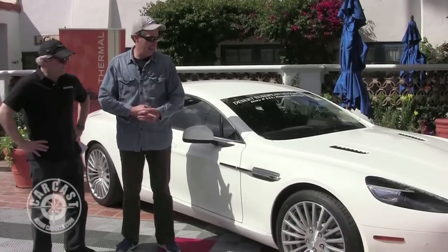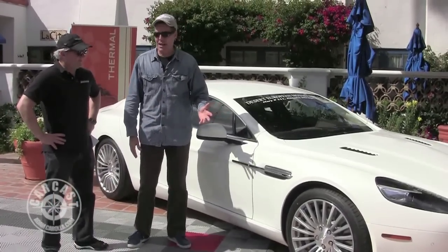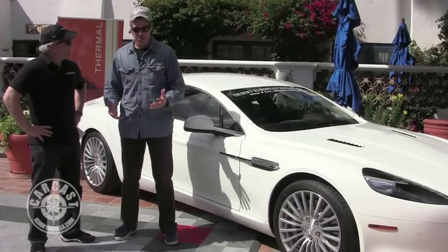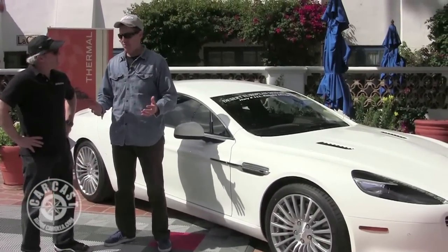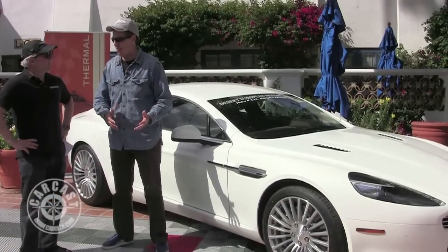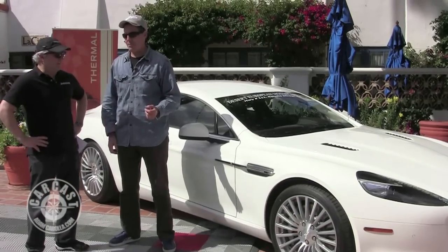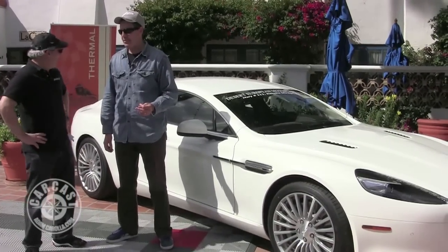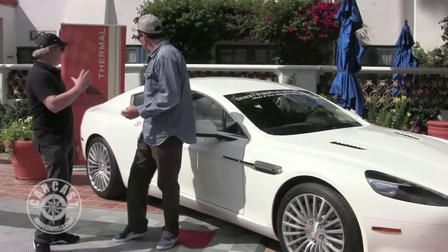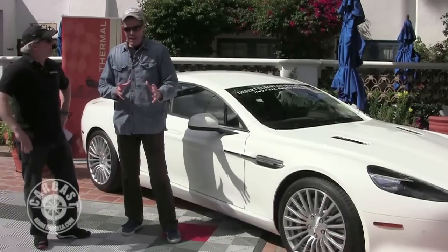A couple of styling cues. Basically, it looks a lot like a DB9. I guess what you try to do when you're trying to add two doors to two doors that already exist is try not to make it ugly. That's the hard part, because some of the cars they do, the four-door version just looks kind of not right. This really looks blended well.